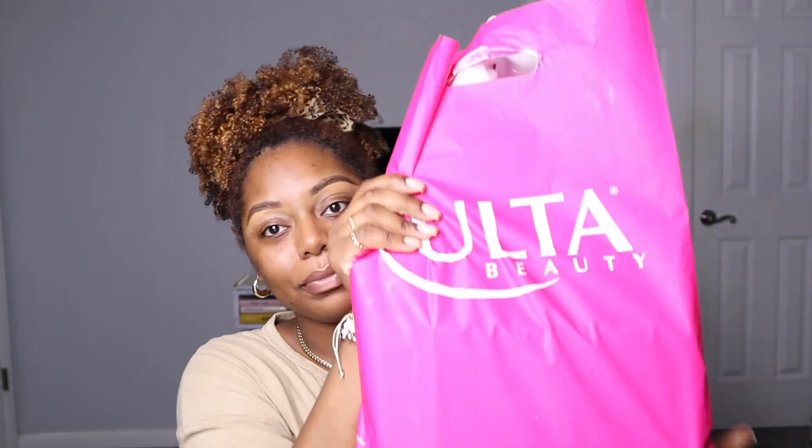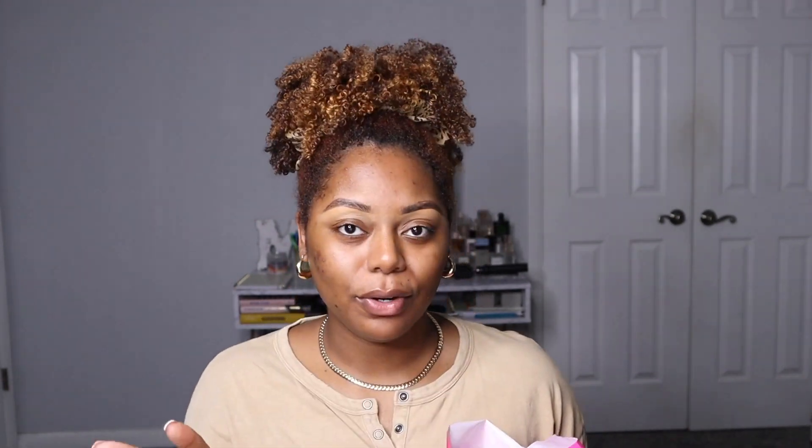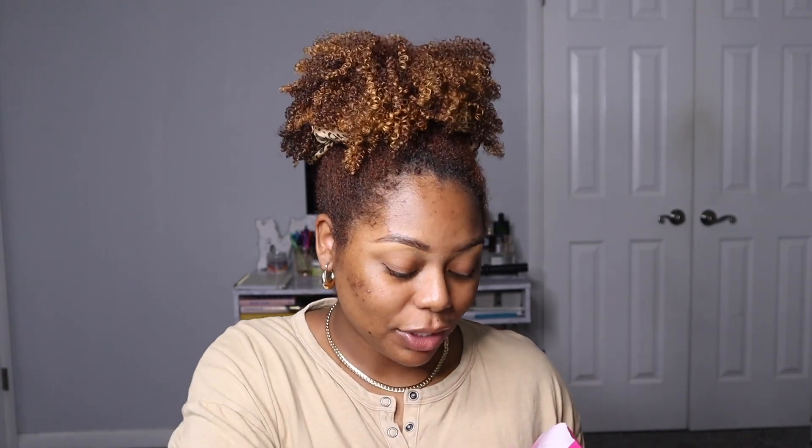Your girl went to Ulta and got some goodies! I already have my brows on because I don't have anything brow-related in this bag. I want to show you guys some things I got from Ulta, and as I go through my makeup I can show you everything. I did want to try some new makeup on my channel because I'm always using the same products over and over.